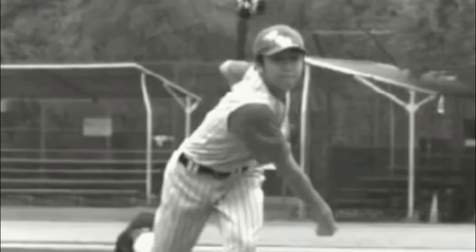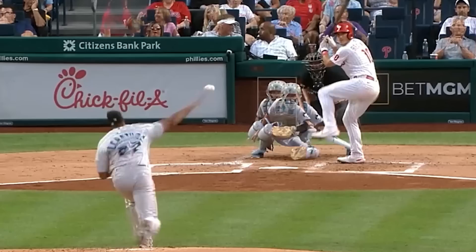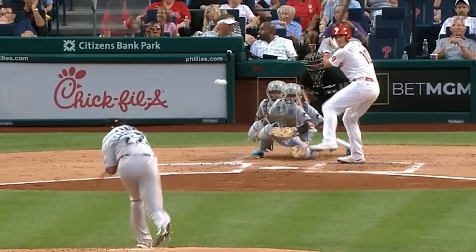What happens is his slider has a lot of gyro spin — think of a bullet — and if that rotation is just a little off, the ball goes the wrong way. Check out this crazy overlay of Alcantara's 97 mile an hour four-seam fastball and a 91 mile an hour changeup. You can see what makes that dude so tough to hit.